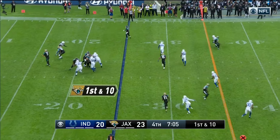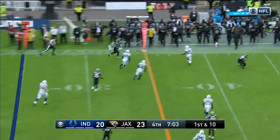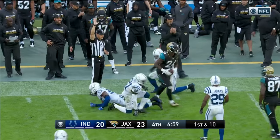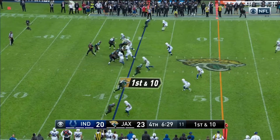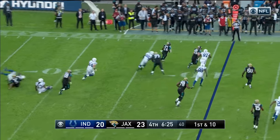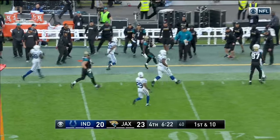In the fourth, Bortles throwing far side of the field. That's complete to Yeldon out of the backfield. And Yeldon out across the 40 to the 41-yard line. That short one is complete to Yeldon, and Yeldon looking for another first down and he's got it!